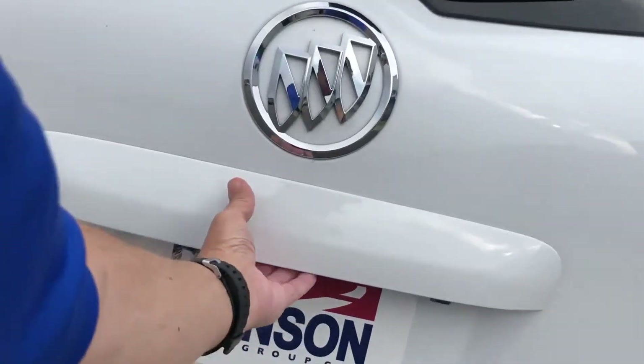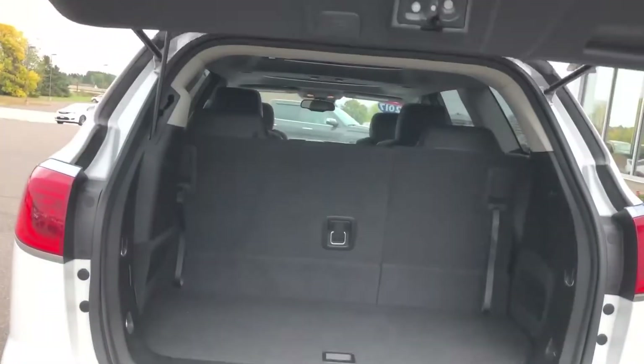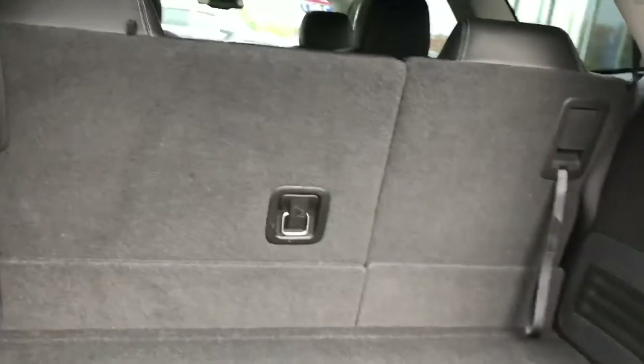I'll open that up quick. Of course, that third row and second row can fold down for hauling cargo. There's also a little bit of storage underneath that panel here. We'll make our way back around to the front.